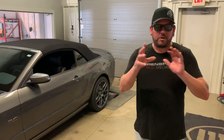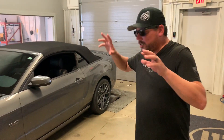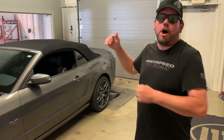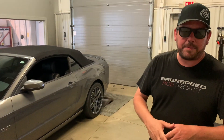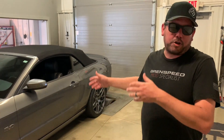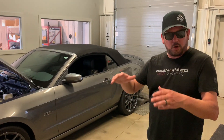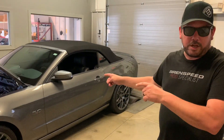Before we get started, remember to leave a comment on which car you would pick. Car number one: 2014 GT convertible automatic. It has the Roush 710R supercharger package. This car is a cruiser — you're the type of person that wants a car where you put the top down and just cruise around and enjoy.